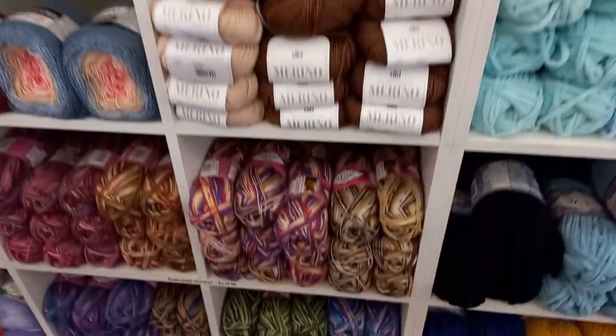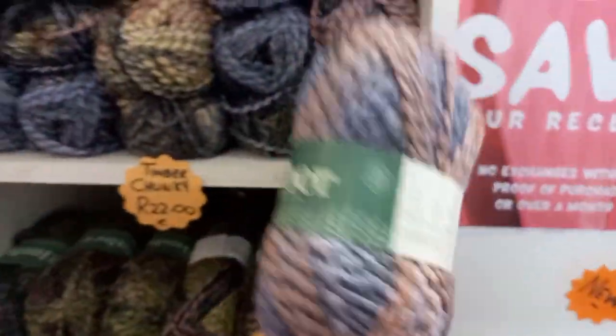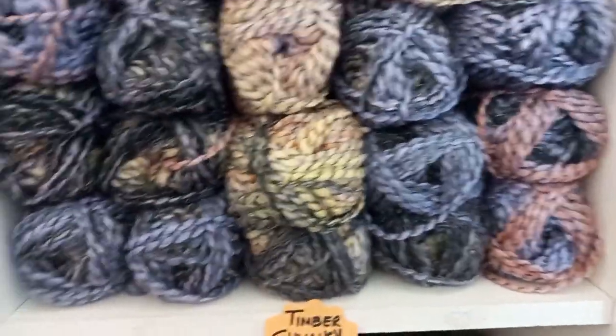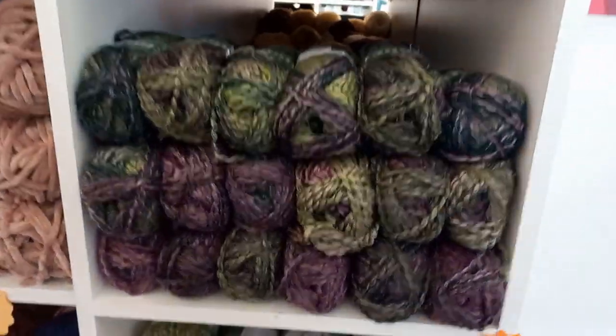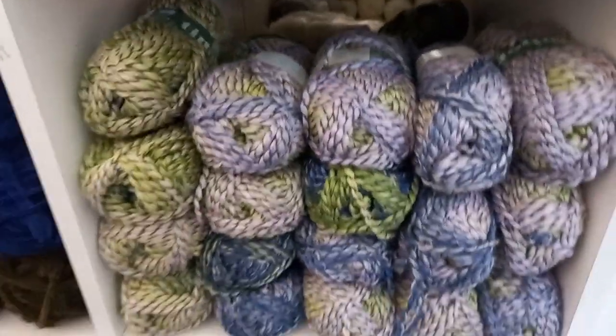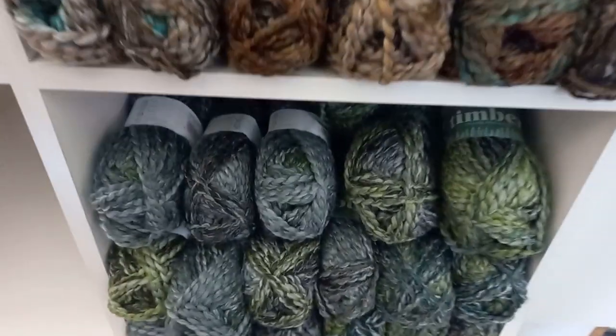Next to this I see my favorite cakes for shawls — my new shawl is coming out soon and you need a thousand meters. I absolutely love this, it looks better in person than on the shelf. This is Timber — chunky. I love these wood names. Look at this gorgeous purple and green — it looks darker in real life than on camera. That is beautiful, and that one is even better!